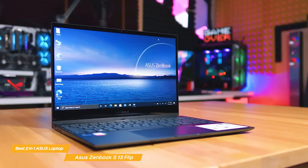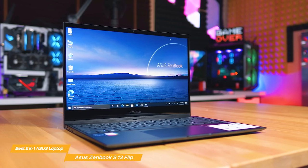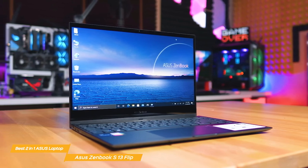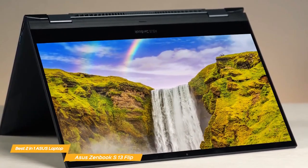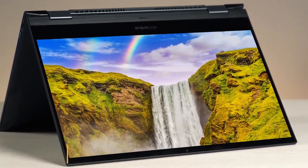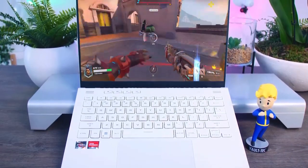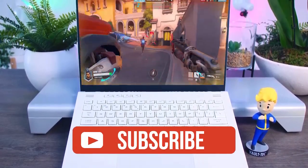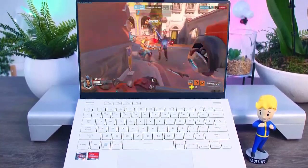The Asus ZenBook S13 Flip is a truly fantastic 2-in-1 laptop that combines style, performance, and versatility with its stunning display, powerful internals, and impressive hinge design. It's a great choice for anyone in need of a reliable, high-quality device. If you guys liked this video or learned something, please give it a like, and be sure to check out the description for links to find the most up-to-date pricing on all the products mentioned in this video. That's all — till next time.